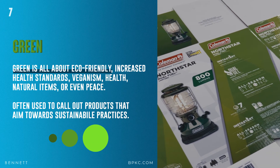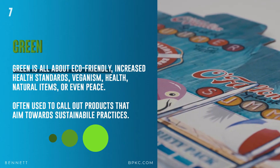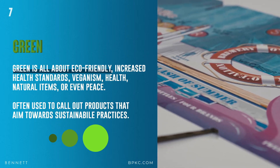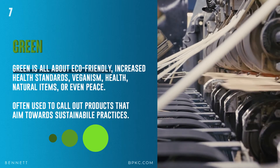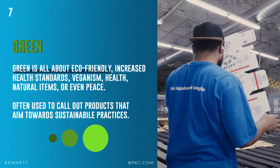And next, green. Green is all about eco-friendly — increased health standards, veganism, health, natural items, or even peace. This is often used to call out products that aim towards sustainable practices. Green has become such a huge color choice at retail. Sometimes it's just a green logo on the packaging to call attention to an eco-friendly callout, or it's used for the entire design.